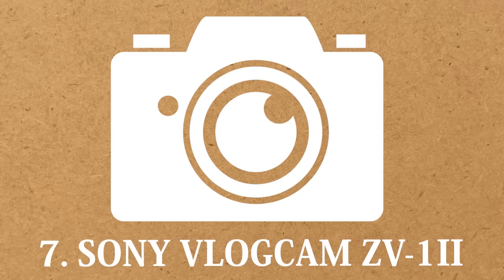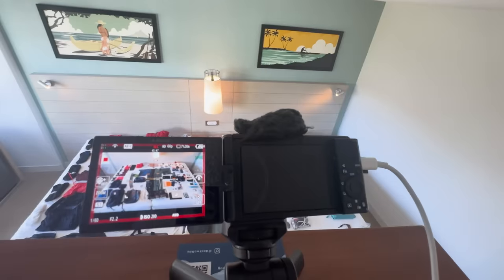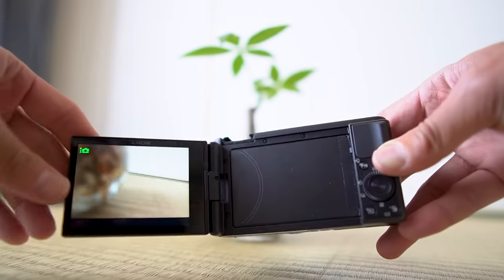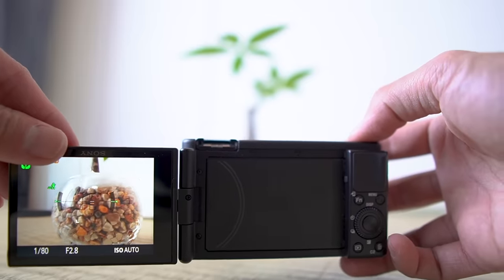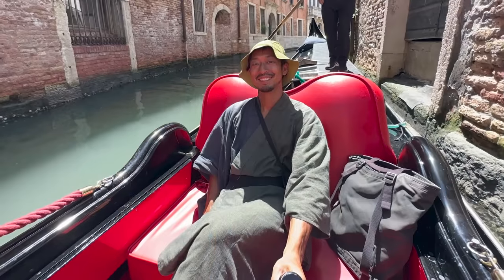Seventh: Sony Vlog Cam ZV-1. As a YouTuber I have several cameras, but if I were to pick one and appreciate it, it would be this one. It's not only compact and easy to take on trips, but also capable of capturing high-quality videos just like a DSLR. It helped me so much during the trip.